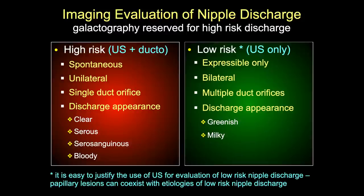Even though I'm an advocate of galactography, I reserve it for what we consider high-risk secretions and don't use it in low-risk secretions. High-risk is spontaneous, unilateral, single-duct orifice, and the nature of the discharge is clear, serous, serosanguinous, or frankly bloody. These are more likely to be cancer or papillomas associated with this kind of discharge.